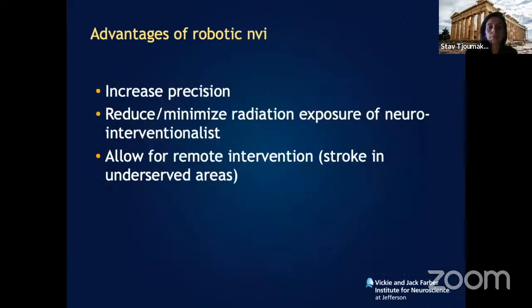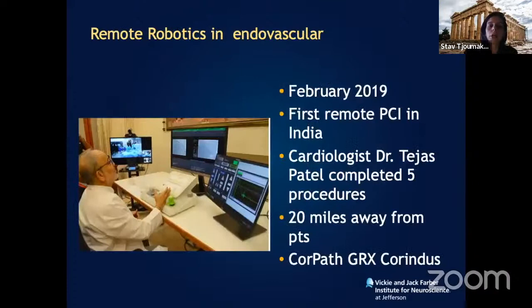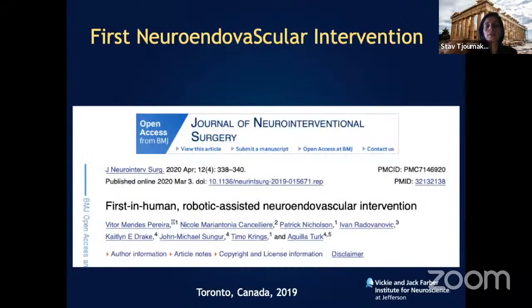The advantages include increased precision in manipulating microcatheters and microwires, complete minimization or elimination of radiation exposure for the physician, and the ability for remote intervention — potentially treating stroke or aneurysms in underserved areas. This has already happened in the cardiac world: Dr. Patel in India completed five procedures 20 miles away using the CorindUS robot.